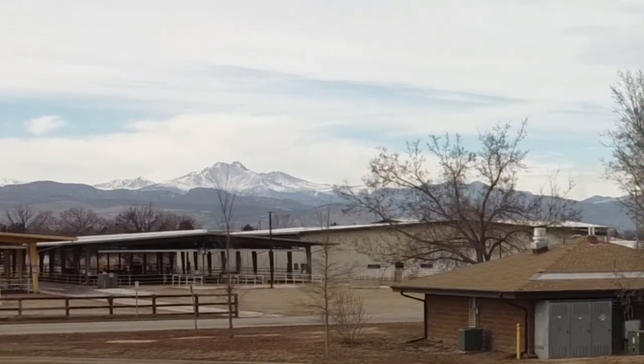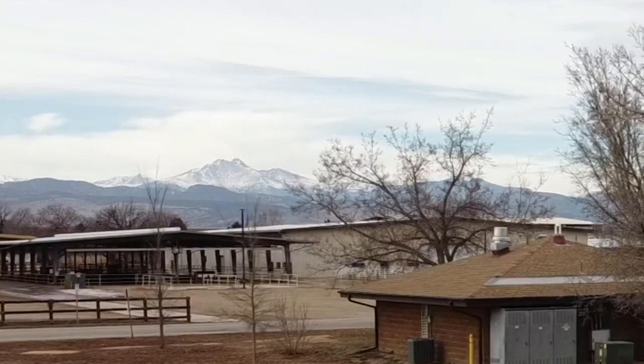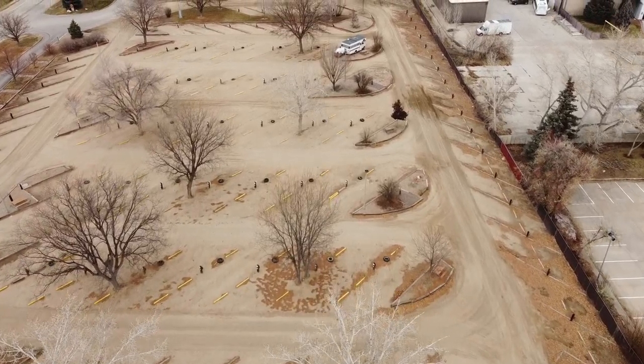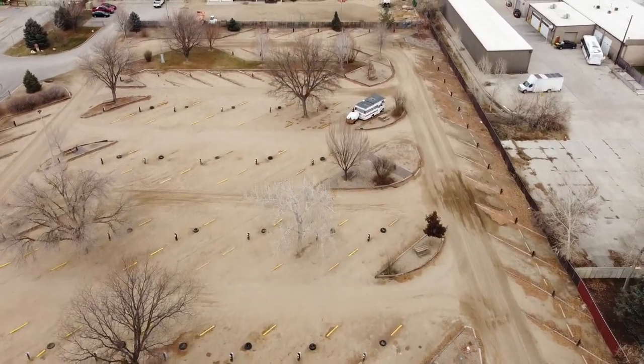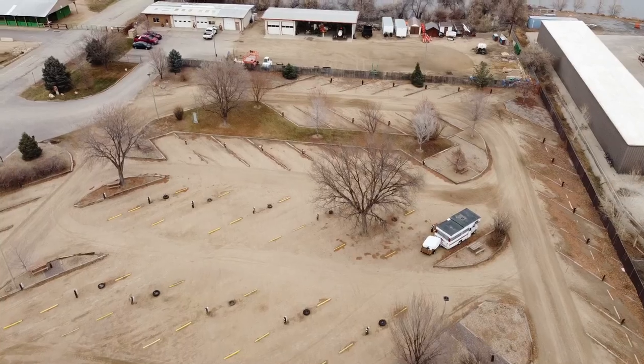We've experienced a lot of overnighters here — nothing too serious, but they usually stay one night and move on. Overall, the campground is pretty dead right now being that it's winter, so it's pretty slow around here, which is also a nice thing.